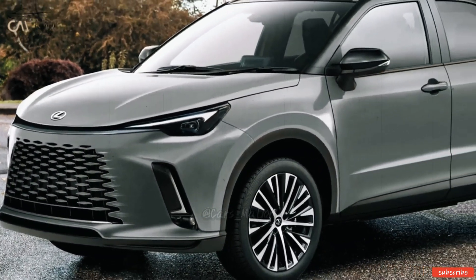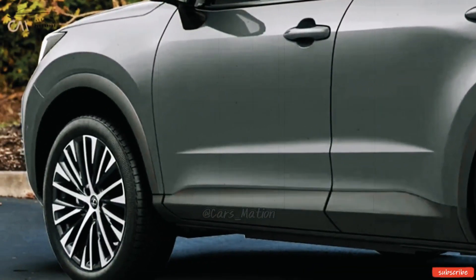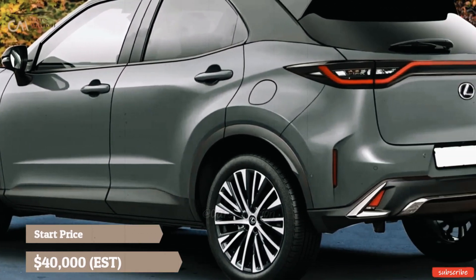The Lexus UX begins at around $46,085 before on-road costs, so using that as a baseline, we could expect the LBX to start around $40,000.